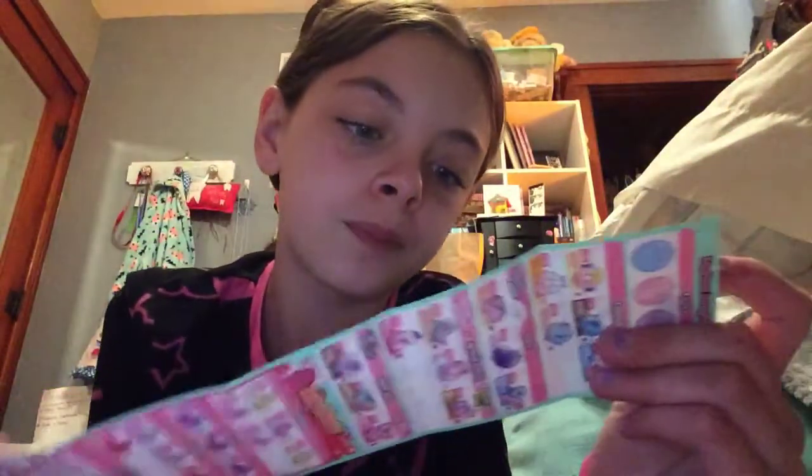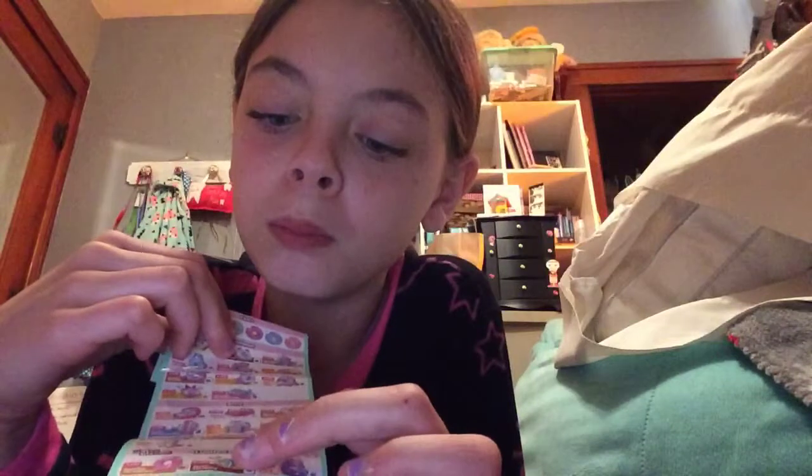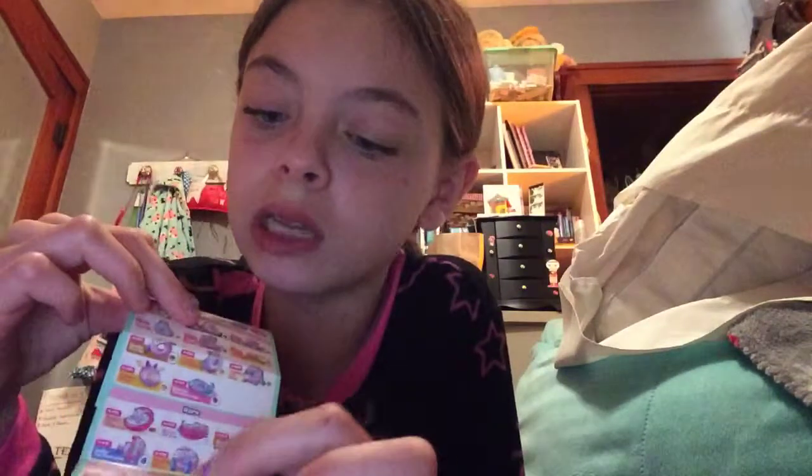For example, like if you pull it out, do you think it's going to be a common, rare, or special edition?